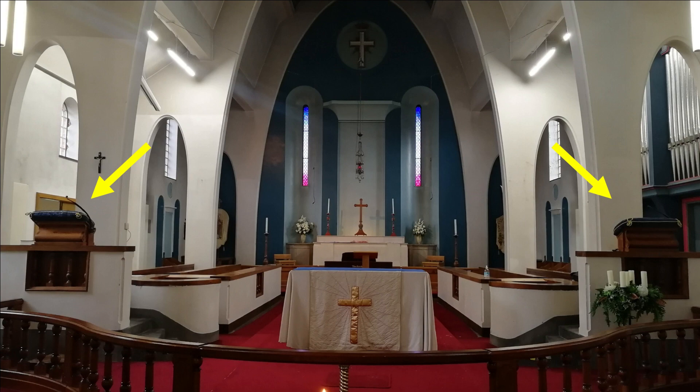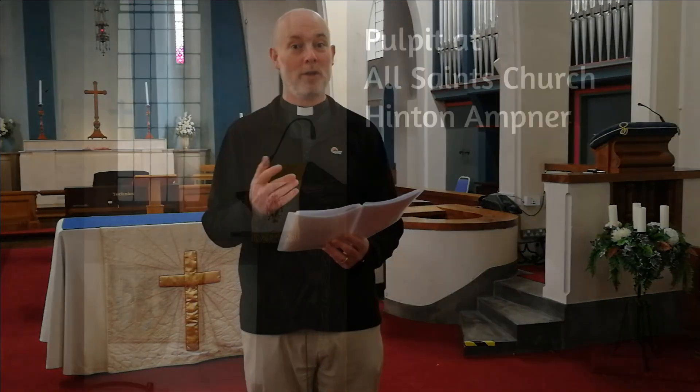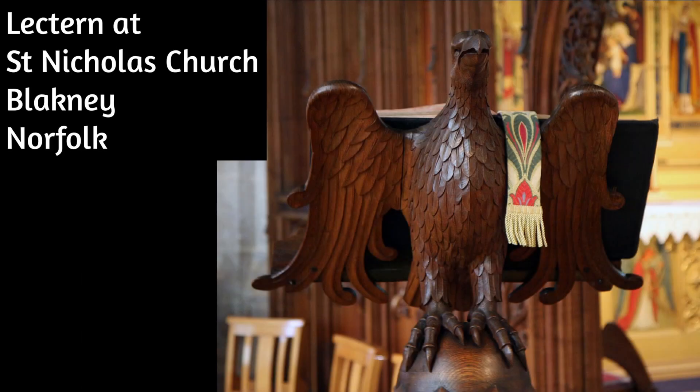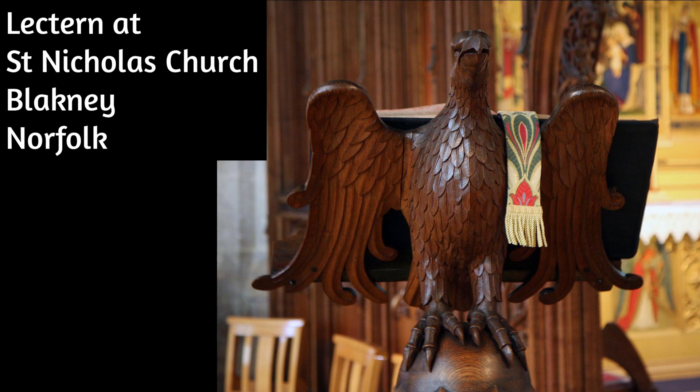The pulpits have little shelves on them to rest the Bible or teaching notes on. Some churches have ornate and detailed pulpits and decorative lecterns shaped like eagles or other creatures, and large copies of the Bible to read from.